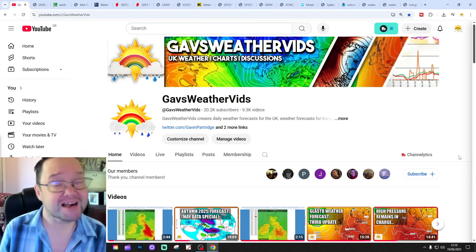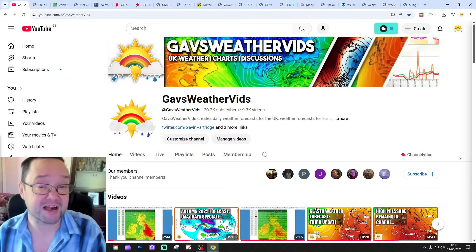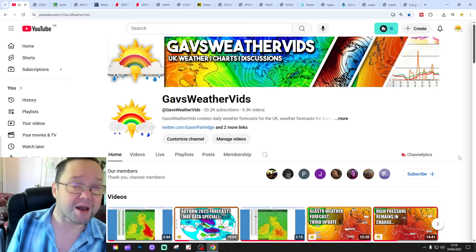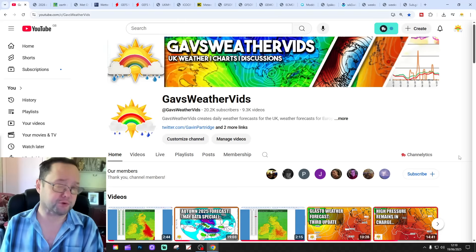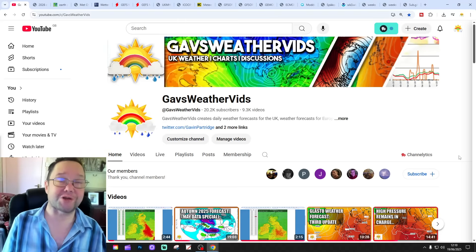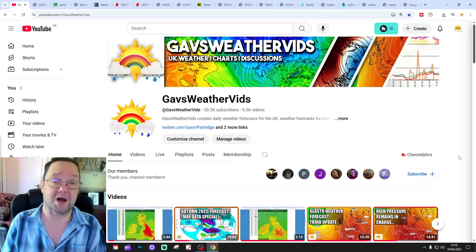Hello everyone and welcome to today's second video. We're going to have a look at the weather for the next 10 to 14 days. Day 10 will take us to the 29th of June and we'll be able to stand out beyond that with the GEFS and ECM ensembles. They run around a couple of weeks. We'll have a look at CFS V2 at the end of the video for the next four weeks, which gets us into the middle part of July.